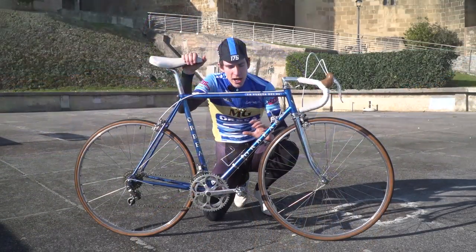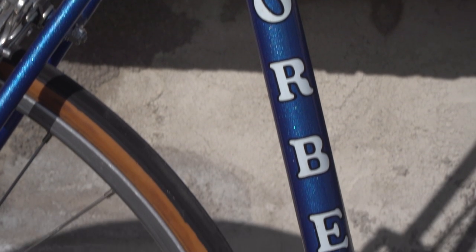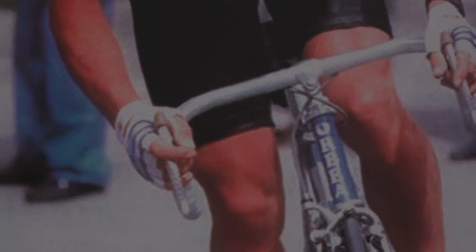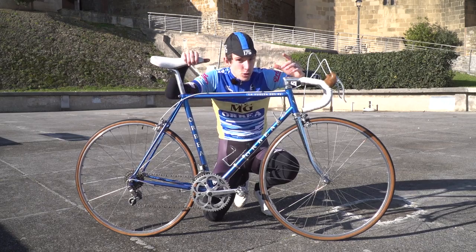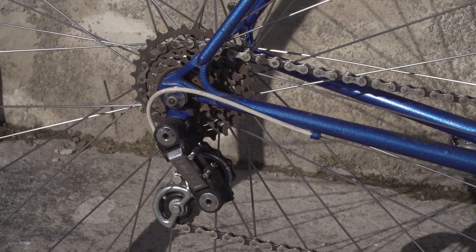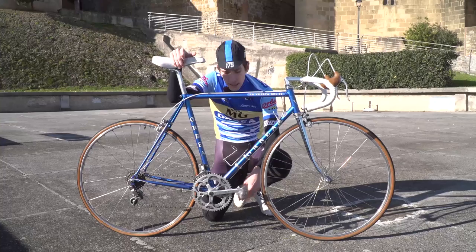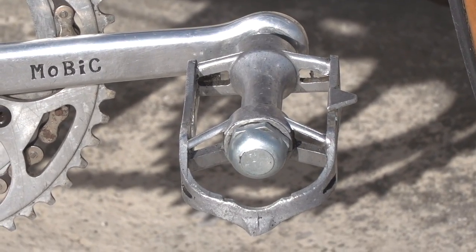This bike is a genuine piece of history. It's an Orbea ridden to victory in the 1985 Vuelta España by Pedro Delgado. This is his actual bike, and it is a beauty. Steel frame, Vitus 788 tubes. We've got just 12 gears provided by Simplex. Weinman rims, Weinman brakes, Michelin tyres — actually quite wide at 25C. The only thing missing, in fact, are the toe clips and straps.